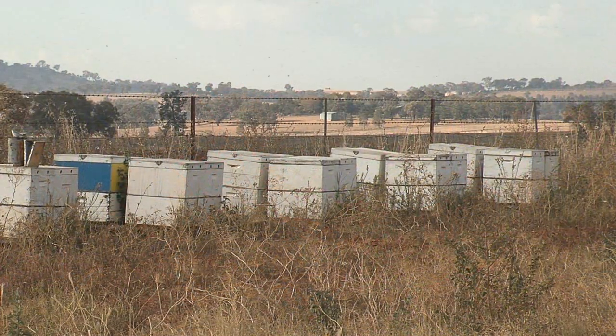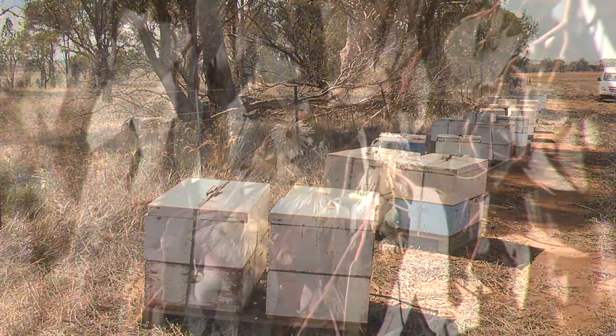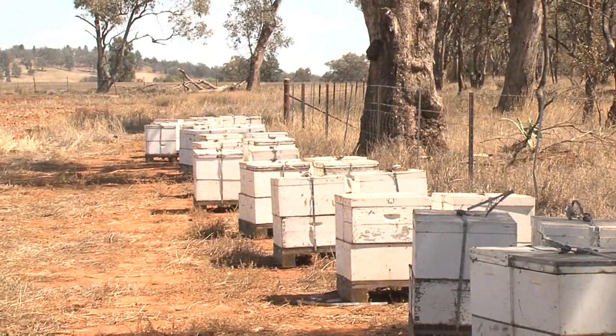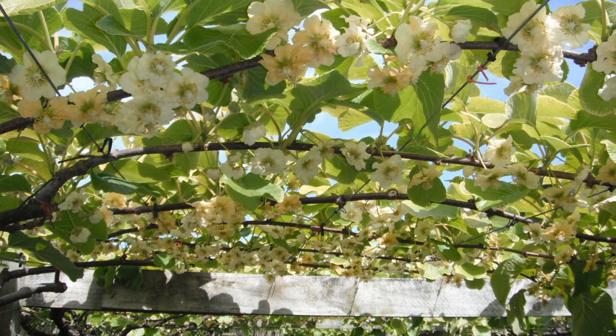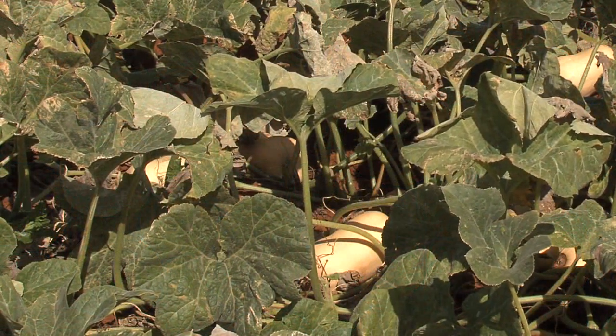Hive stocking rates will vary tremendously with each crop, its location and competition from nearby flora, but as a general rule 6-7 hives per hectare are required for almonds, 5-8 hives per hectare for kiwi fruit, 2 hives per hectare for peaches, and 2-7 hives per hectare for pumpkins.